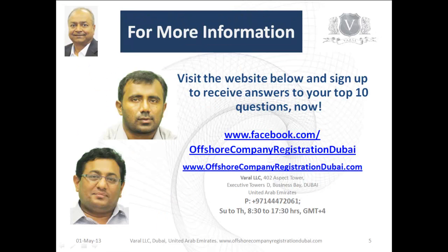Your next steps would be to visit our website at offshorecompanyregistrationdubai.com and sign up to receive answers to the top 10 questions people have been asking us. You can also go to the Offshore Company Registration Dubai page on Facebook to start a dialogue with us, or reach out through the website itself.